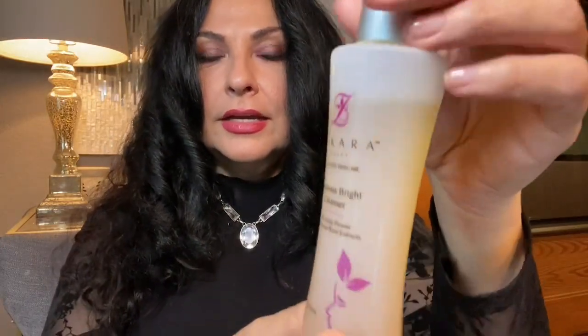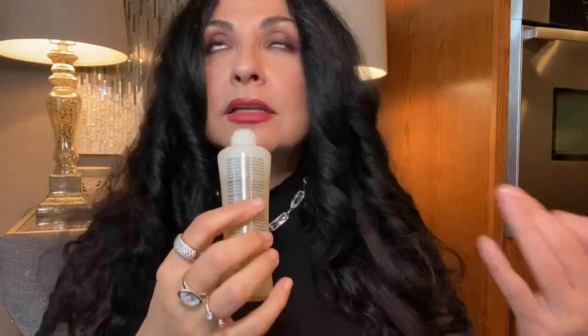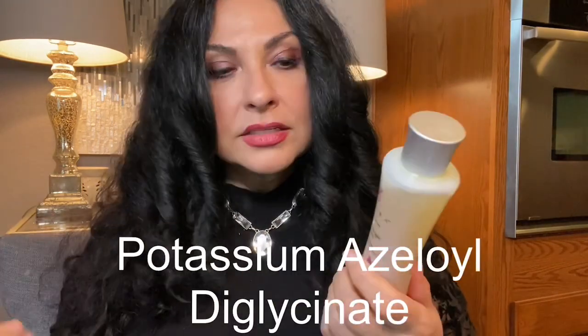Now let me show you the Luminous Bright Cleanser. It comes in a four fluid ounce bottle. I love this cleanser — it is a brightening, illuminating cleanser and part of the Luminous Collection. The first thing you smell is the licorice root extract. It is comprised of four botanical illuminators: kojic acid, mulberry root extract, daisy blossom extract, and licorice root.